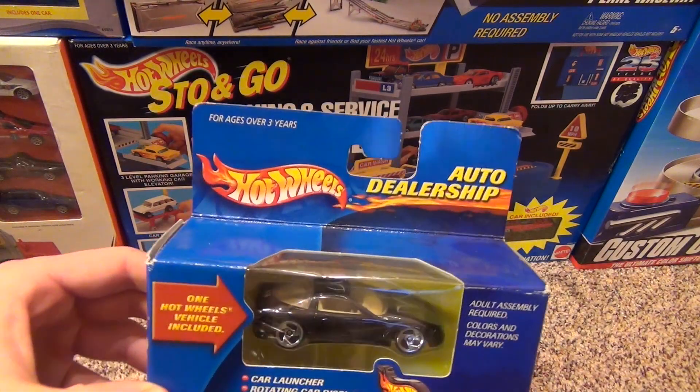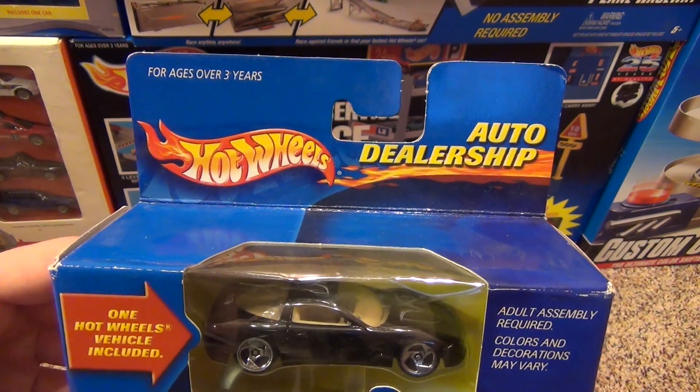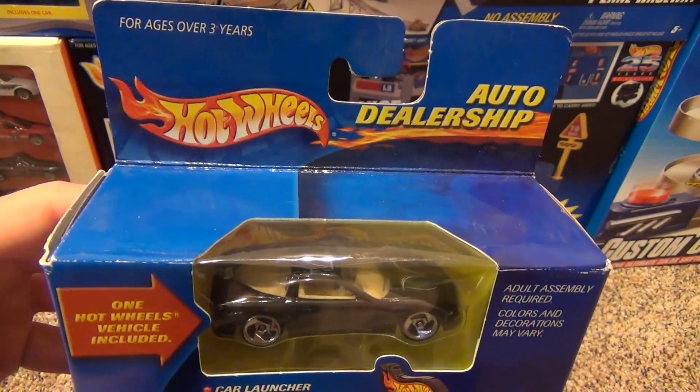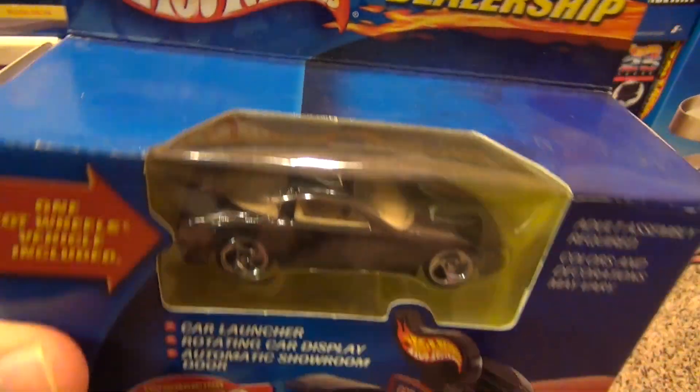Hey everyone, today I'm going to show you the Hot Wheels Auto Dealership Mini Playset, one of the many Hot Wheels World Playsets. These typically cost about five bucks in stores. It comes with one vehicle as you can see right there.